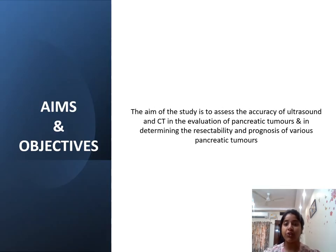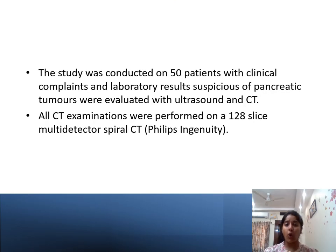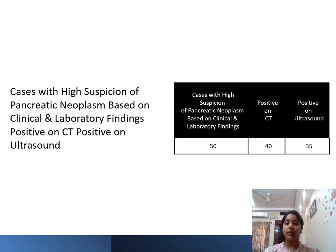The aim of my study is to assess the accuracy of ultrasound and CT in evaluation of pancreatic tumors and in determining the resectability and prognosis of various pancreatic tumors. This is a prospective study of 50 patients with a pancreatic lesion. All CT examinations were performed on a 28-slice MDCT. Out of 50 cases, 40 were positive on CT and 35 were positive on ultrasound.